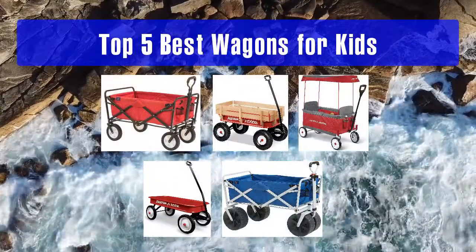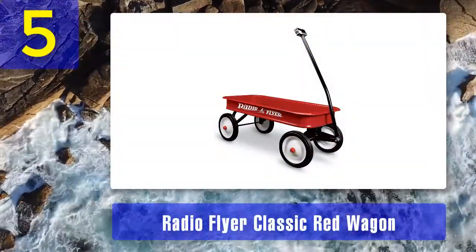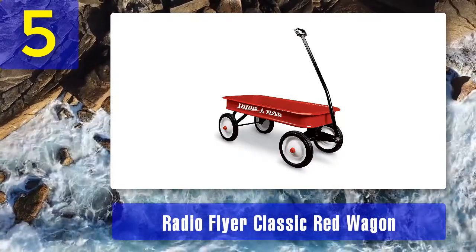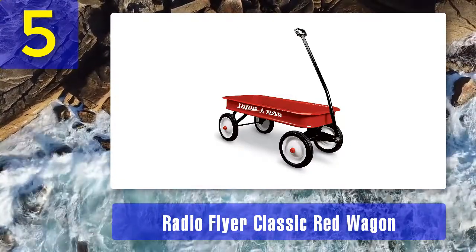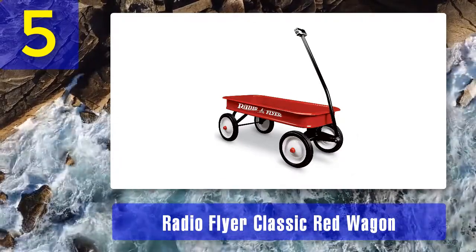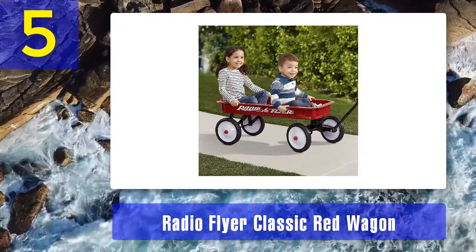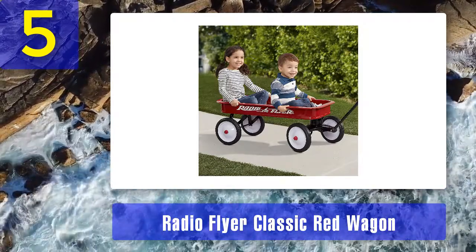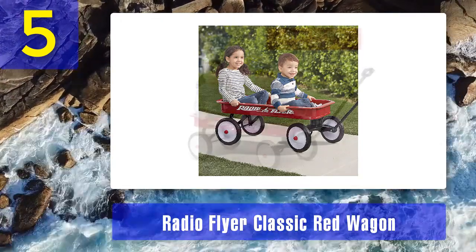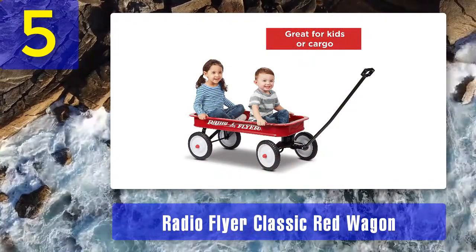Top 5 best wagons for kids. Number 5: Radio Flyer Classic Red Wagon. If you imagine your small child toddling along pulling a wagon full of toys behind them, the Radio Flyer Classic Red Wagon is what you will see in your mind. This wagon will look perfect in the corner of your kid's bedroom full of their favorite toys. It is a distinctive design of the classic wagon for kids, and if you are looking for a real head-turner, this is the model for you. The classic today is more compact than the other Radio Flyer models.